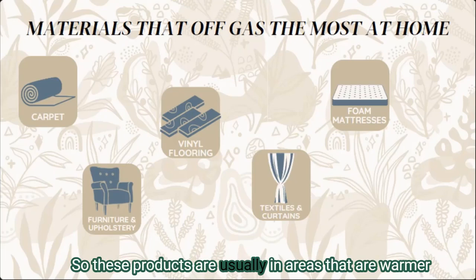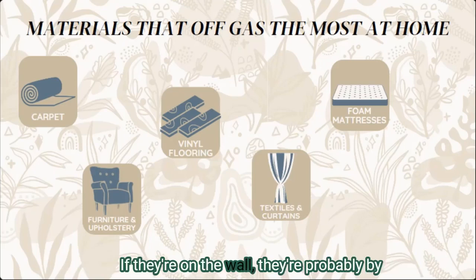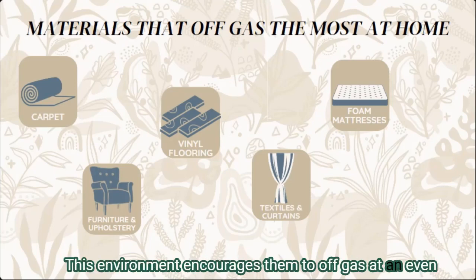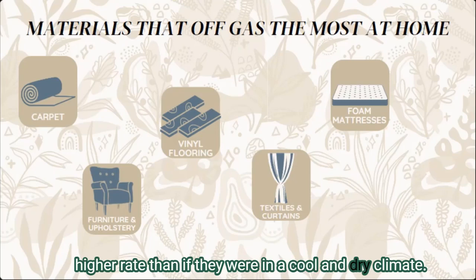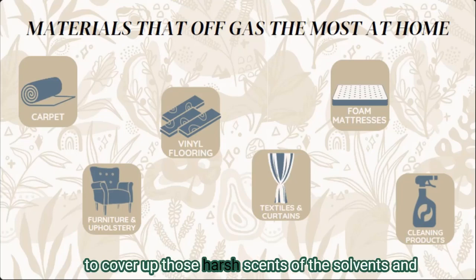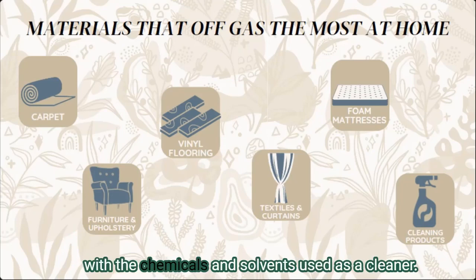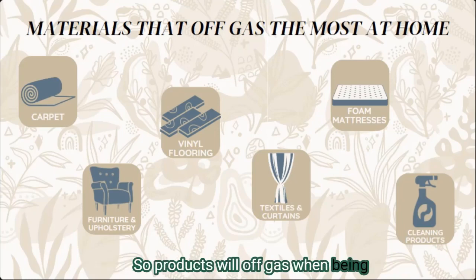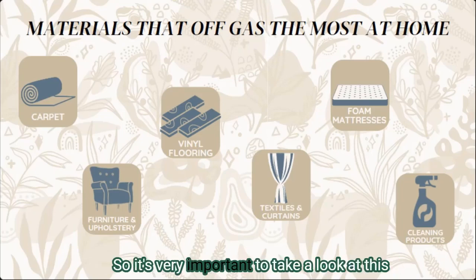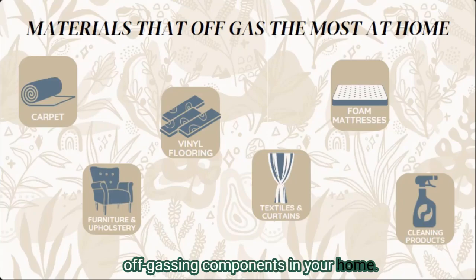Textiles such as pillows, blankets, and curtains are often treated with chemical solutions to keep them from wrinkling and to make them stain- and water-resistant. These products are usually in warmer areas — bedrooms, living spaces, or near a register — so this warm environment encourages them to off-gas at an even higher rate than if they were in a cool, dry climate. Cleaning products that contain fragrances to cover harsh scents of solvents and chemicals will also contain VOCs, and products will off-gas not only when being used but also when being stored.